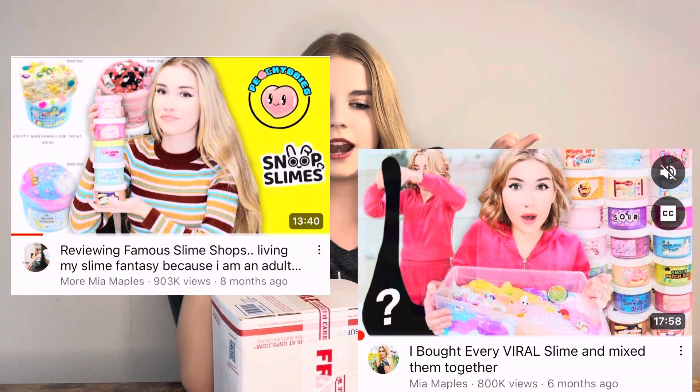I am so excited for this because I've been wanting to try Snoop Slimes for so long, ever since I played with them at a friend's house, and they felt completely different than your average goopy slime. It wasn't until I saw these two videos by Mia Maples that I was like, okay, I've got to try these slimes and see if they're actually worth the hype. So I've got several of them we're going to be trying out today.